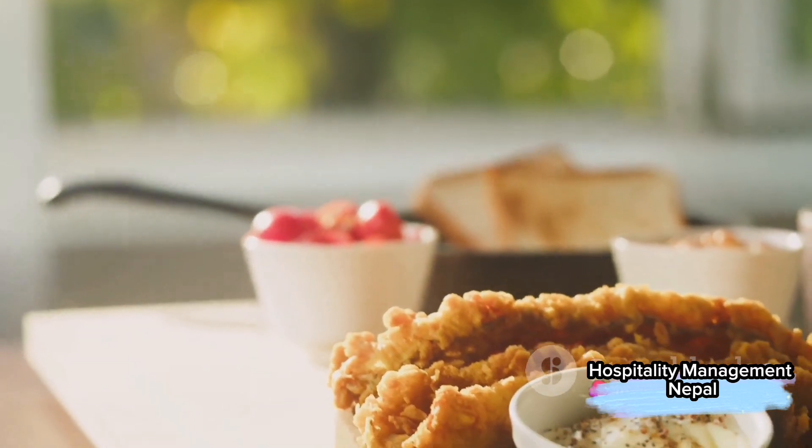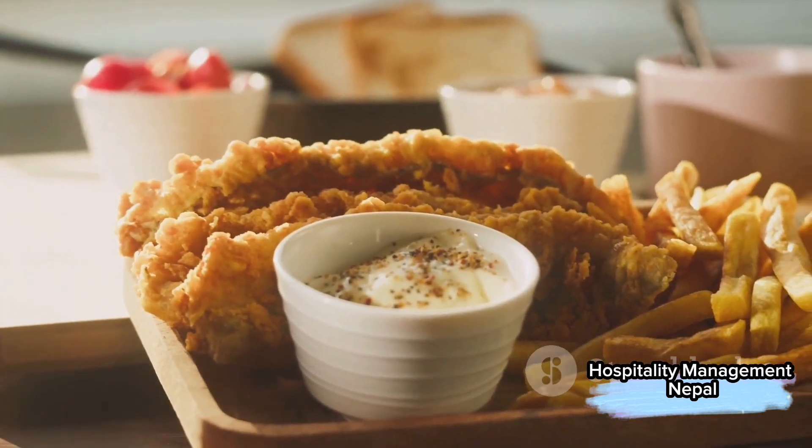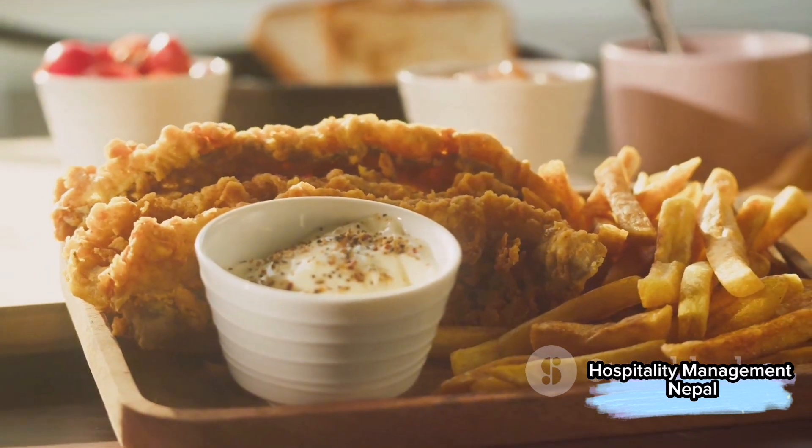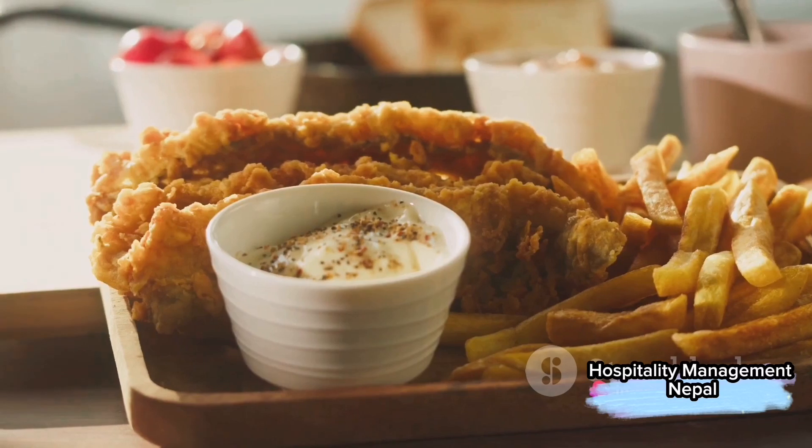Potato products like hash browns or fries are common, as are toast, muffins, bagels, and pancakes. And let's not forget the ubiquitous cereal option, served alongside a variety of fruits and beverages.